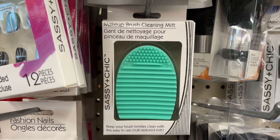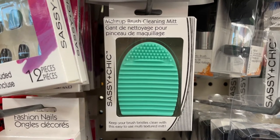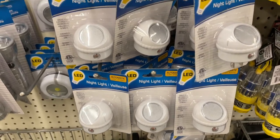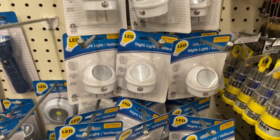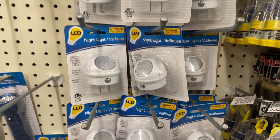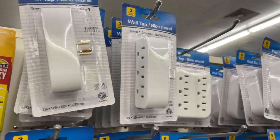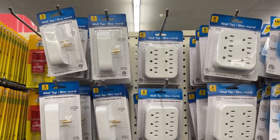These makeup brush kits are great not only to clean your brushes in the bathroom but I use them for my paint brushes as well. I love these spotlight nightlights — you can angle them to make the light shine wherever you want, whether on the floor or up at artwork. I'm also sure to grab extra outlets; I'm always in need of more outlet space.